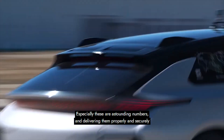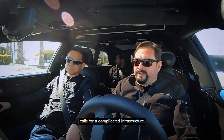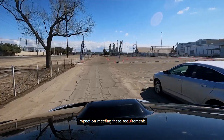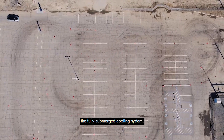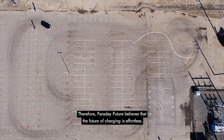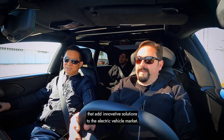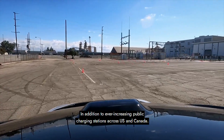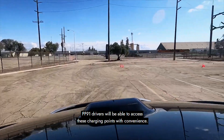These are astounding numbers, and delivering them properly and securely calls for a complicated infrastructure. The temperature management of the battery pack has a direct impact on meeting these requirements. Faraday Future has spent more than five years perfecting its fully submerged cooling system. Faraday Future believes that the future of charging is effortless, and they are continuously developing products and devices that add innovative solutions to the electric vehicle market. In addition to ever-increasing public charging stations across the US and Canada, FF91 drivers will be able to access these charging points with convenience.